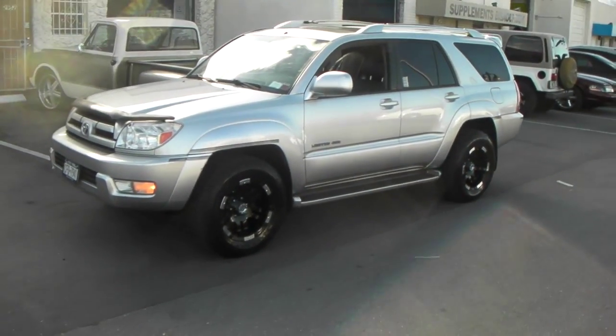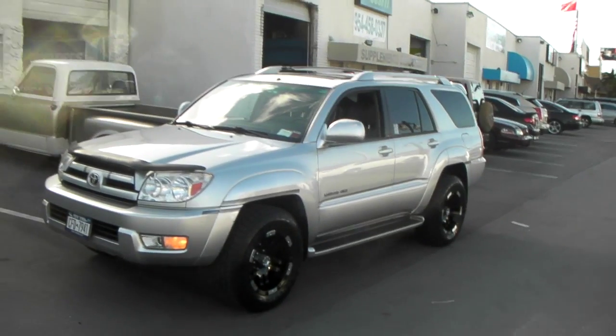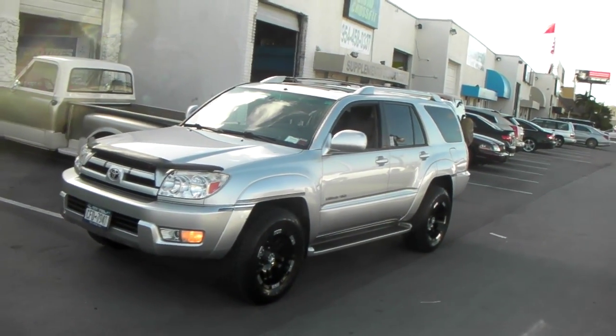It's your boy KB from Delvesantire TV at Delvesantire.com. Right here we're looking at a 2003 Toyota 4Runner.